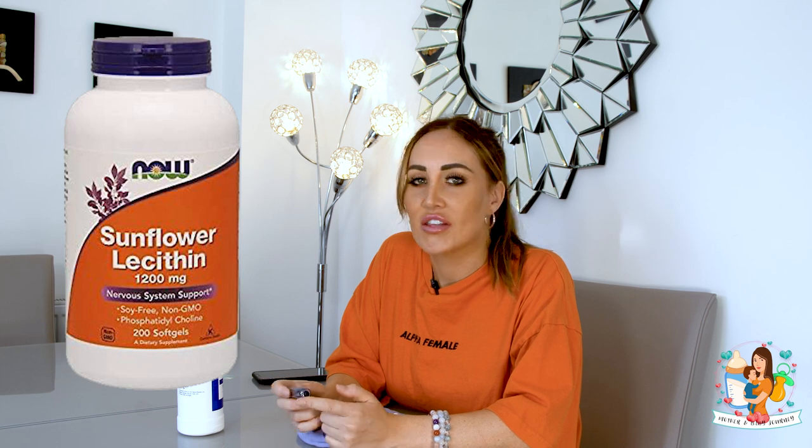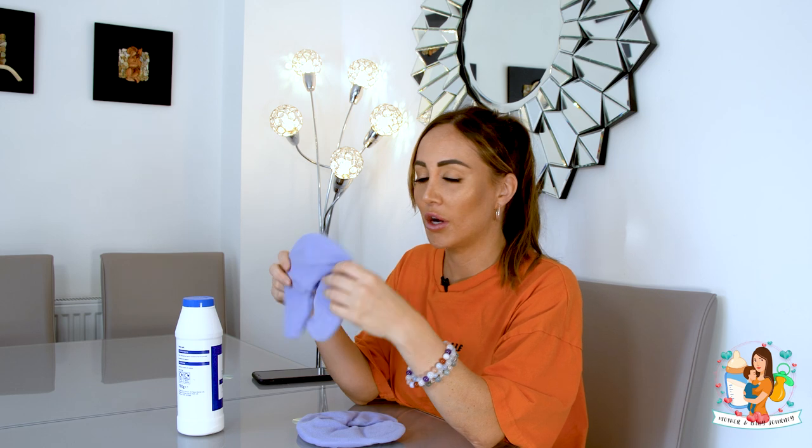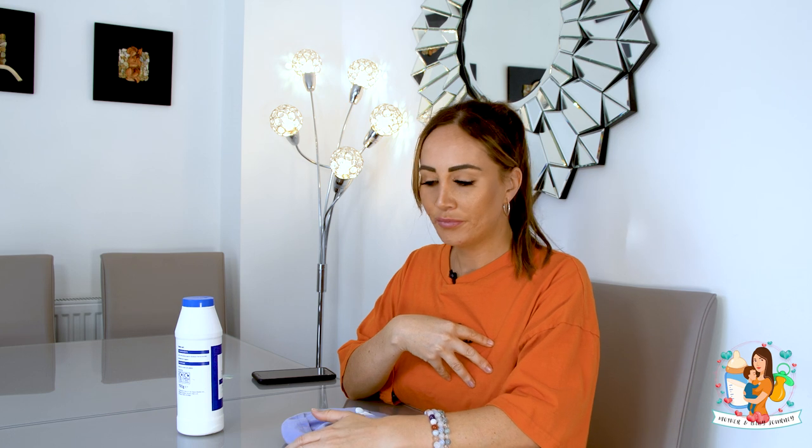I'd already started taking sunflower lecithin tablets. I'd go through the motions: heat up heat pads for about 20 seconds, put them on, then massage around the blocked area and hand express. One thing you can do is go on all fours to hand express — it really helps. I'd start with a warm compress, then hand express.